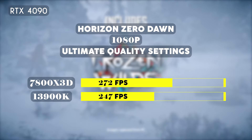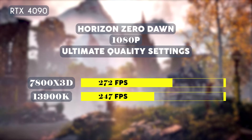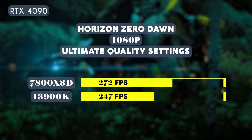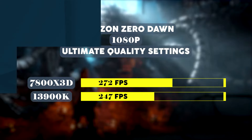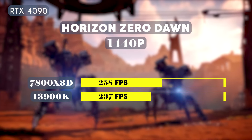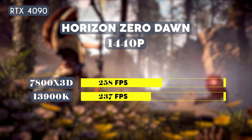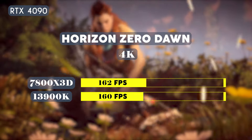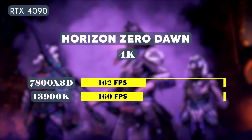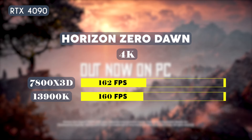Let's take a look at gaming performance using the same RTX 4090 GPU. Playing Horizon Zero Dawn at 1080p on ultimate quality, the 7800X3D averaged 272 fps while the 13900K averaged 247 fps. At 1440p, the 7800X3D averaged 258 fps while the 13900K averaged 237 fps. At 4K, the 7800X3D averaged 162 fps while the 13900K delivered almost similar performance at 160 fps.